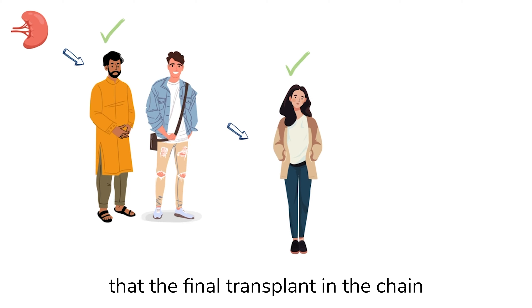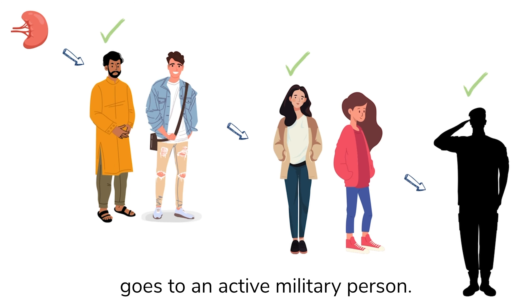Now why is a deceased donor-initiated chain so special? Well, typically when a deceased donor's kidney becomes available, it goes to the person who is highest on the waitlist. Since this is not the case for a DDIC, the government requires that the final transplant in the chain goes to an active military person. So not only does the deceased donor-initiated chain maximize the impact of a single deceased donor's kidney, but it also allows you to support the people protecting our country.